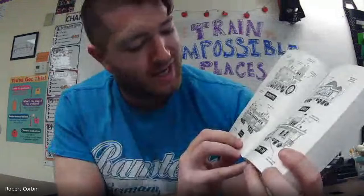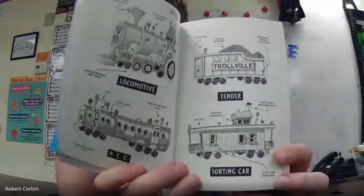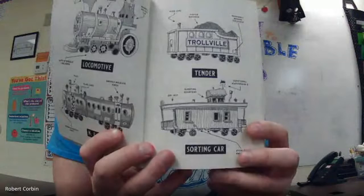The other thing I wanted to point out before we dive into the book is there's a little diagram inside. You have the locomotive, something called HEC, the tender, the sorting car, and then it says 'Trollville' on it — troll build! I think that looks really cool. I don't know if we're gonna have to look back at this diagram when we start reading, but it's interesting.